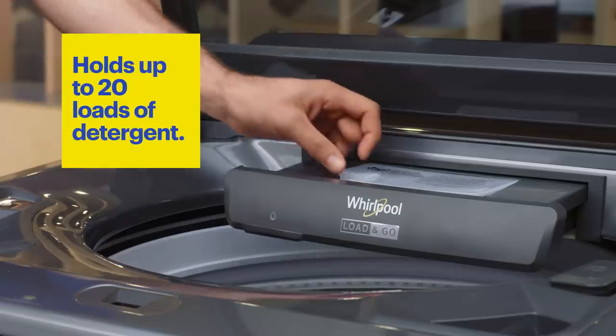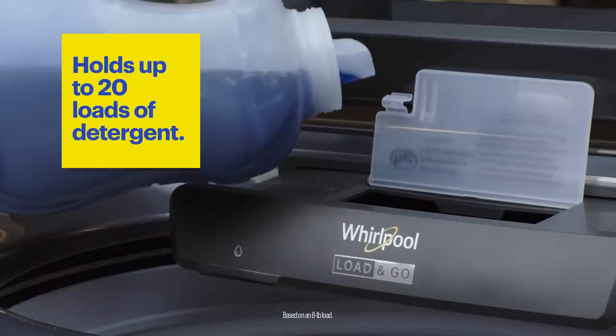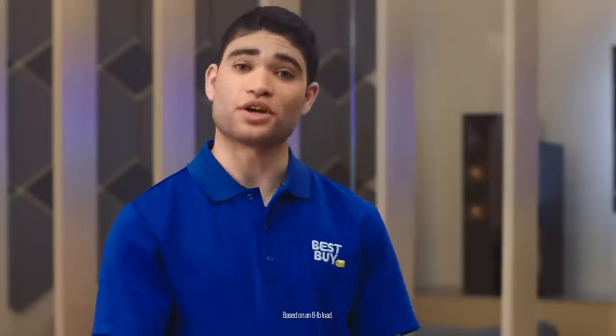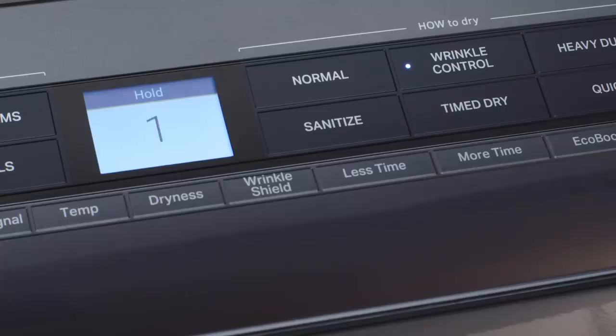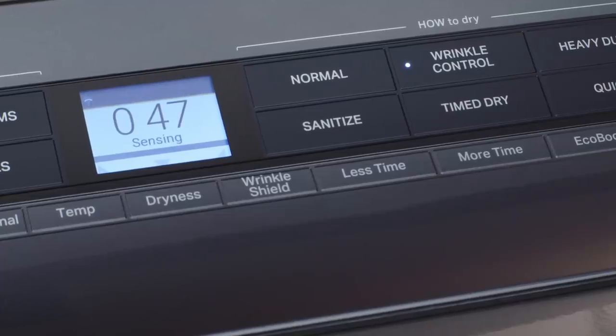This top load washer has a load and go dispenser that you can fill once — it's good for up to 20 loads, which makes life so much easier. The washing machine has a sensor that detects how much clothes are inside and then dispenses as much detergent as needed.